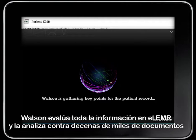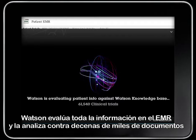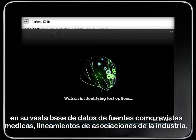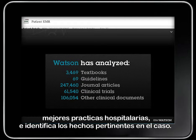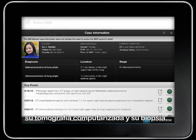Watson evaluates all of the information in the EMR and analyzes it against tens of thousands of documents in its vast corpus of evidence sources like medical journals, industry association guidelines, and specific hospital best practices, and identifies the pertinent case facts. Watson has brought forward information like the results of Mrs. Yamato's recent chest x-ray, CT scan, and biopsy.